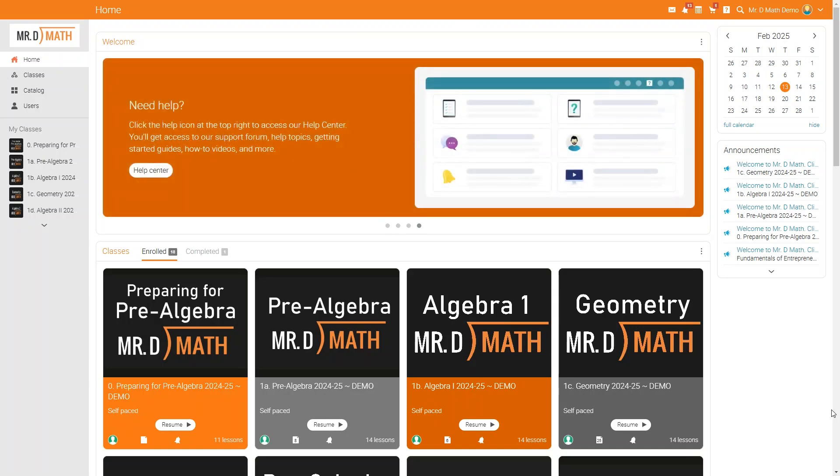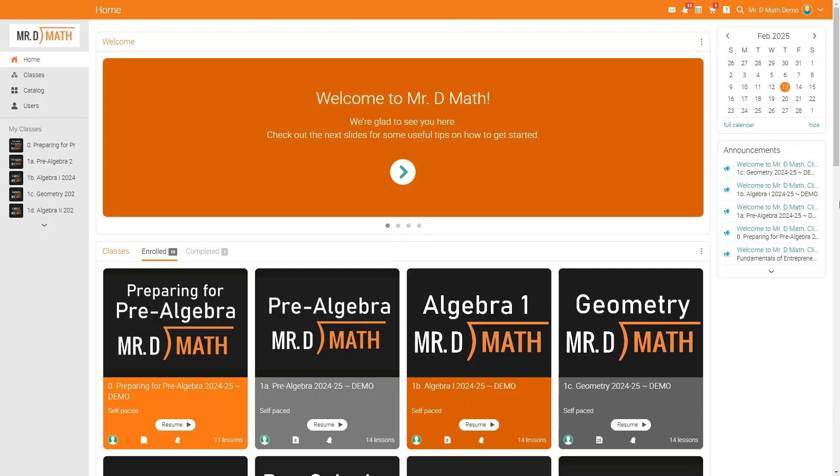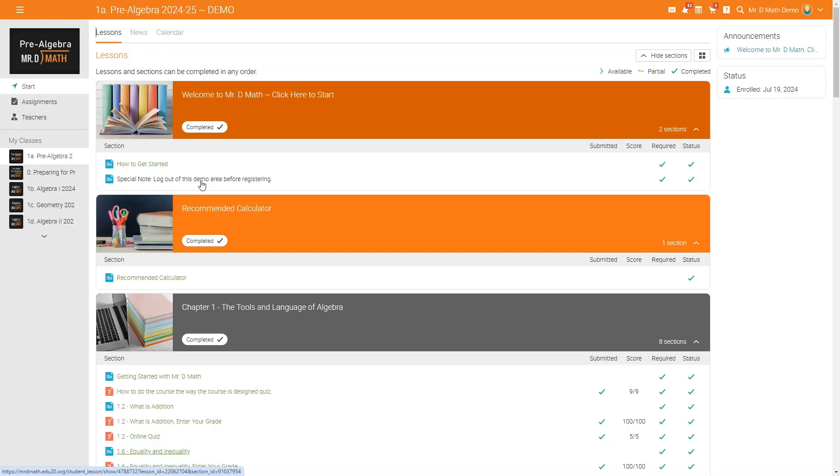The self-paced courses include pre-recorded video lessons, computer-graded exams, and access to extra help sessions with a teacher. You can preview these courses through a demo — this website isn't even going to ask for your email address. Just log on with the username 'demo' and password 'Mr. D Math', which is really cool.